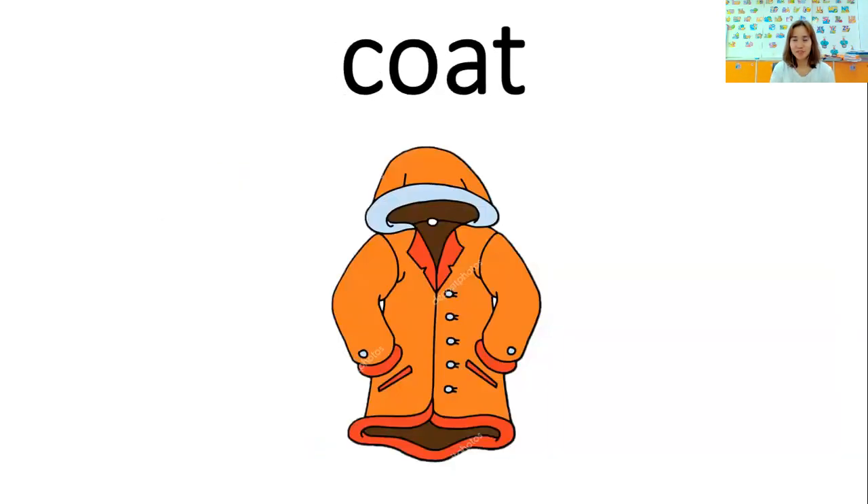How about this one? What do you call this clothes? Coat. I wear a coat in winter. I wear a coat in winter. Another one: I wear a coat to keep warm. I wear a coat to keep warm.